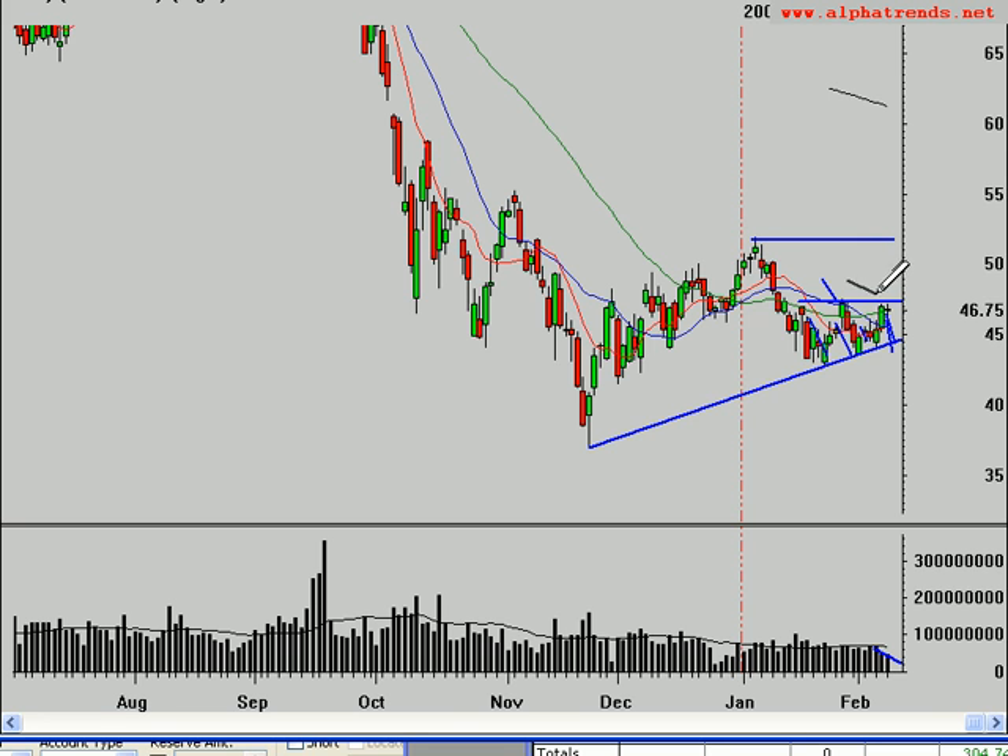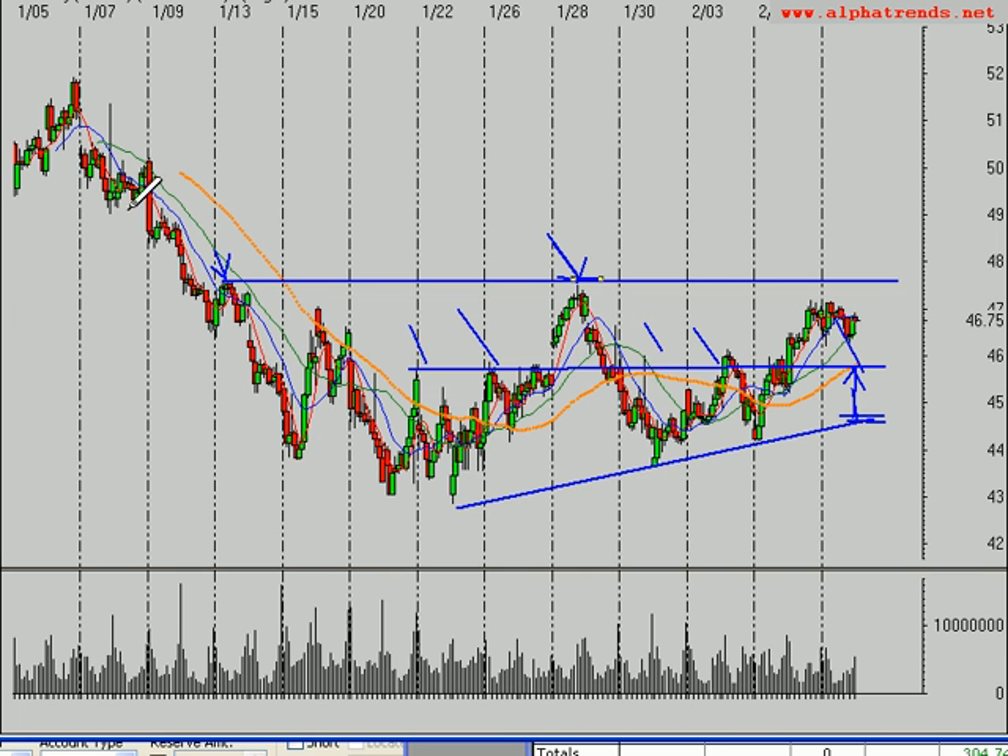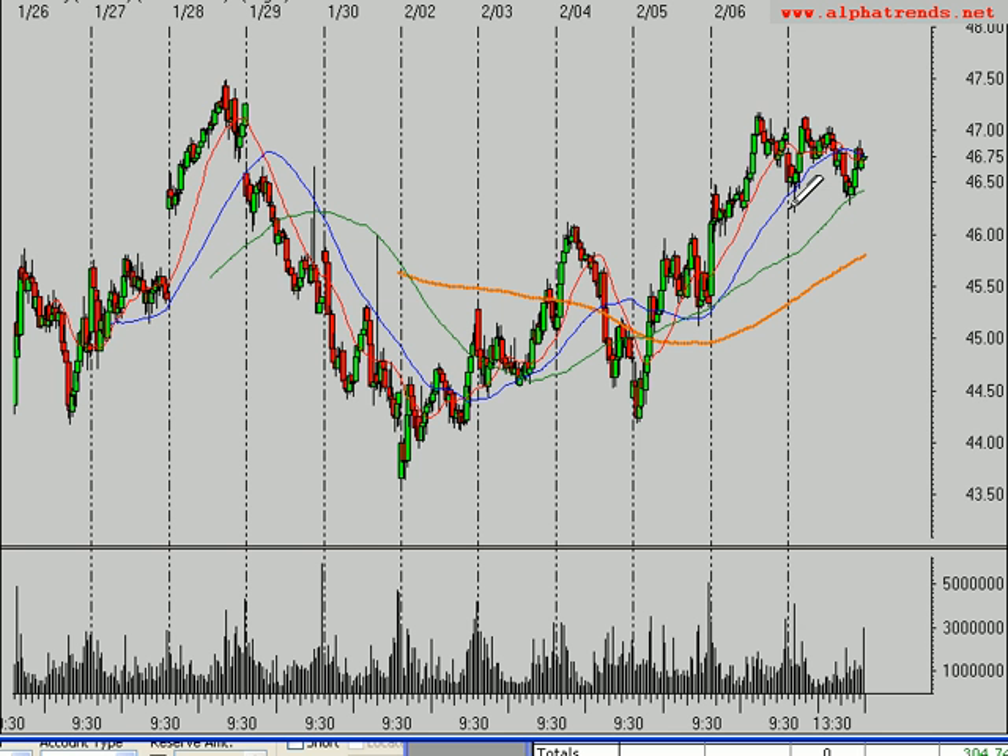Getting above $47.65, we would look for not necessarily a run up to the year highs right away, but some of these other levels that have been significant. This $49 area had support that then acted as resistance. So maybe we get a quick move from $47.65 up towards that $49, which would make a great long-side trade. Then you want to continue to monitor it on shorter-term time frames to see that the buyers do continue to have control with higher highs and higher lows. So again, $45.80 to $46 — that's going to be a key level tomorrow.